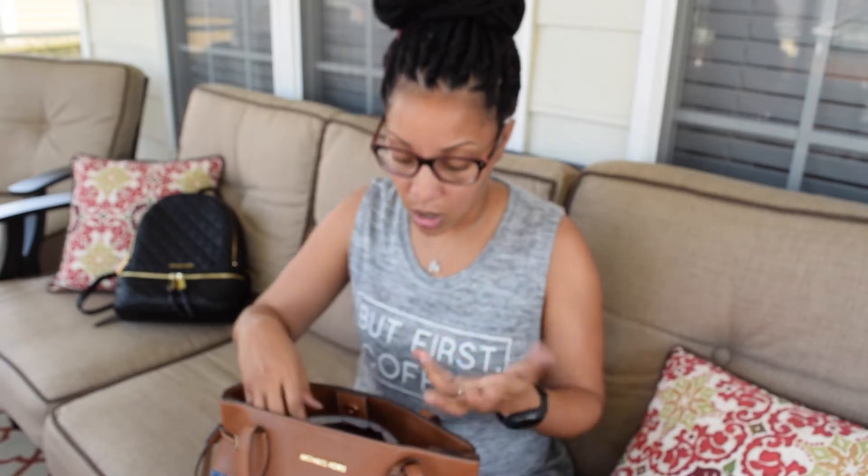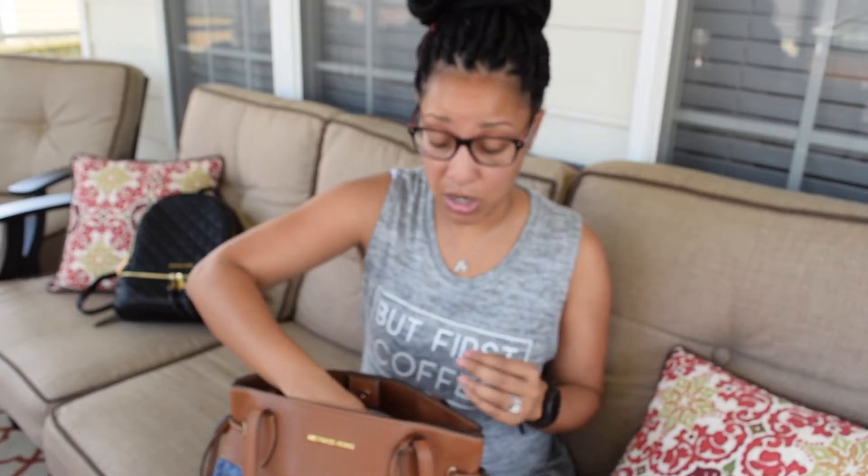The way I organize my bag is with Ipsy bags. Ipsy is a monthly makeup subscription and you get a cool makeup bag every month. I've been part of Ipsy for a little over a year, so I have over 12 bags. After a while there's only so many makeup bags you can use at one time, so I decided to put them to use in another way — to organize my purse.